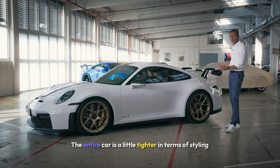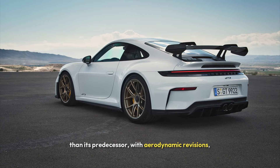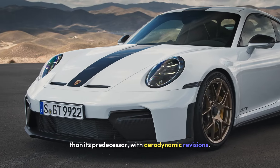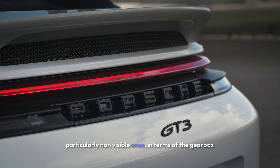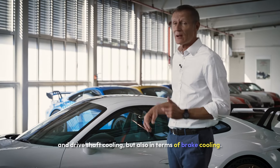But that's not all. The entire car is a little tighter in terms of styling than its predecessor, with aerodynamic revisions — particularly non-visible ones in terms of the gearbox and driveshaft cooling, but also in terms of brake cooling.